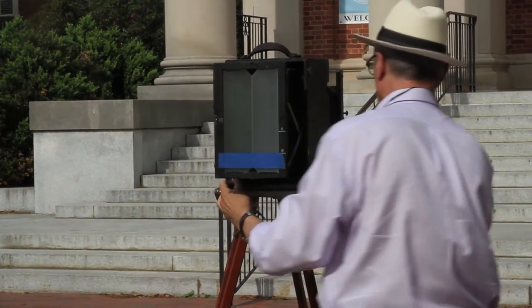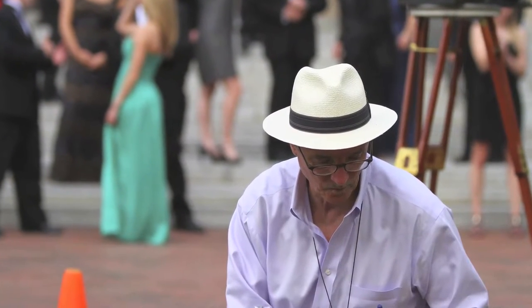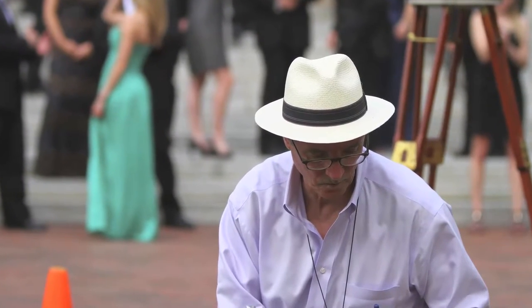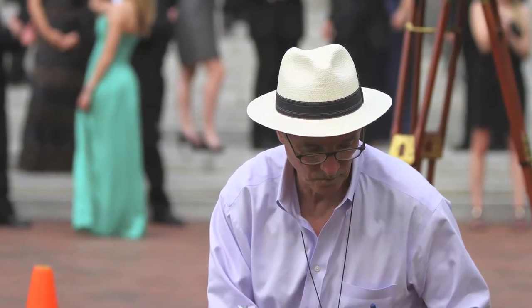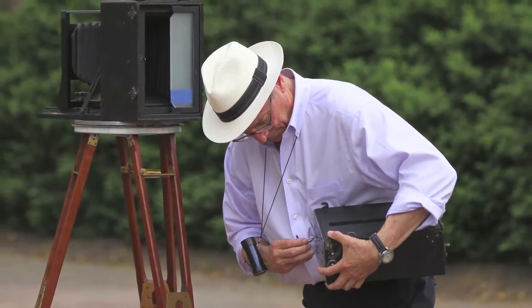When I got into panoramic work about 15 years ago I used it quite frequently for groups. But nowadays I use a more modern film-based camera. I still like to use film because it's just more economical.